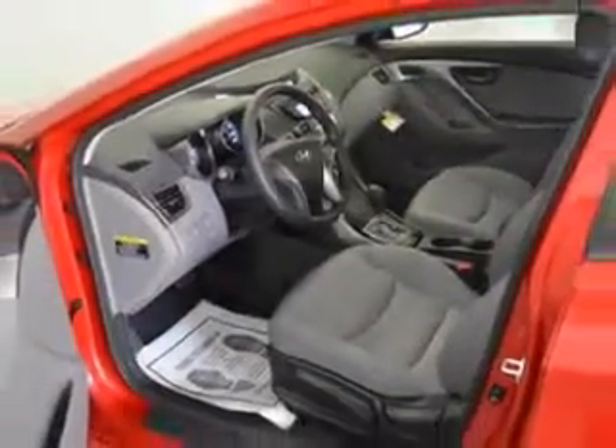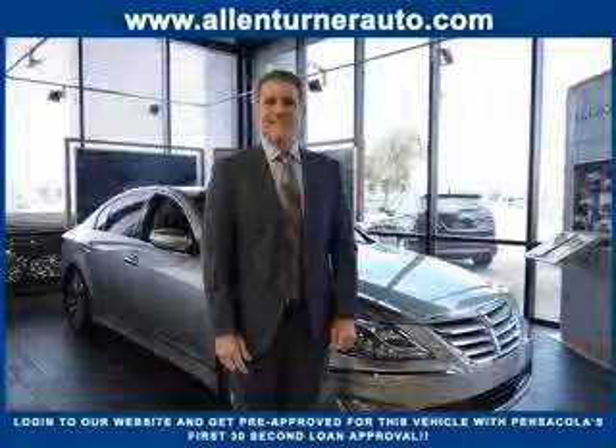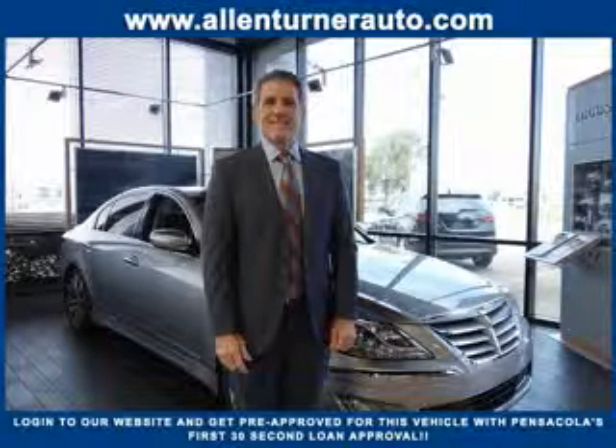Enjoy the drive and have peace of mind in this 2013 Hyundai Elantra. See us at Alan Turner Hyundai today. Please come visit our dealership soon and see how our friendly salespeople and service staff can move the bar in the automotive industry.